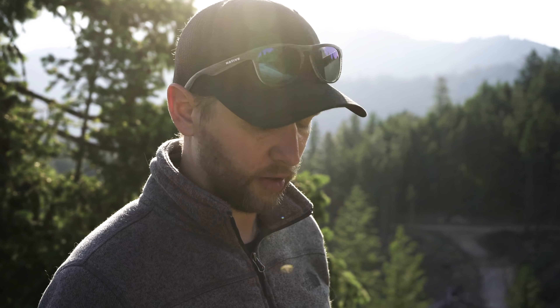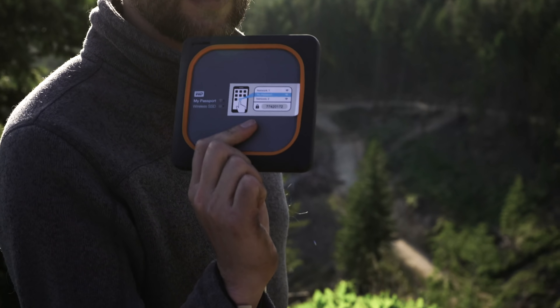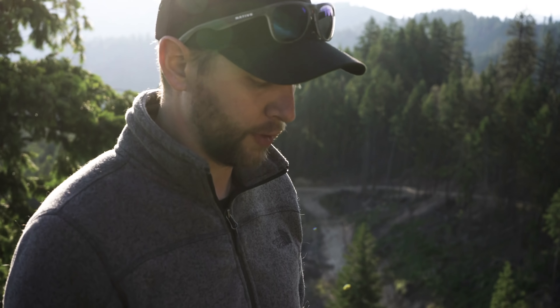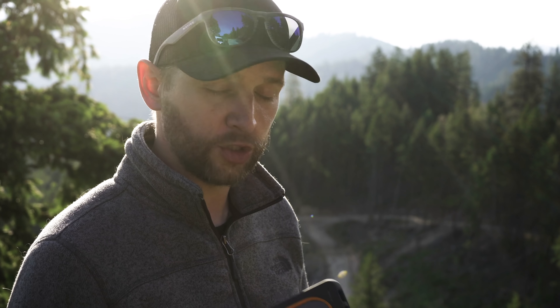Now that we got some establishing shots of the area, before I erase my SD card I'm going to transfer it over. Western Digital was nice enough to send us one of their drives — they thought it might be pretty useful for someone like us that is out in the field and needs to transfer content all the time. Maybe you have limited SD cards or you just want to back up whatever you have. This should be pretty easy to use, so let's try it out.